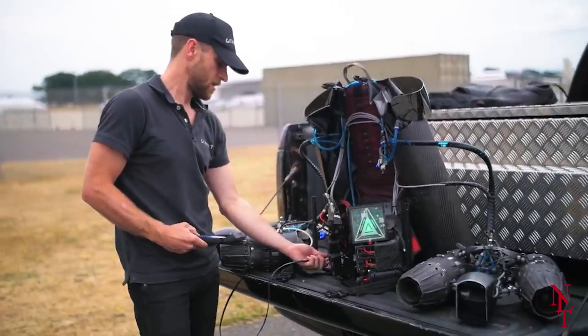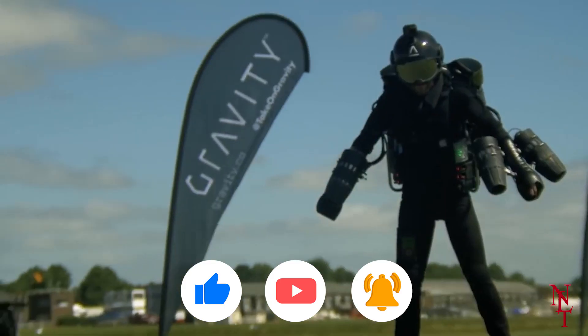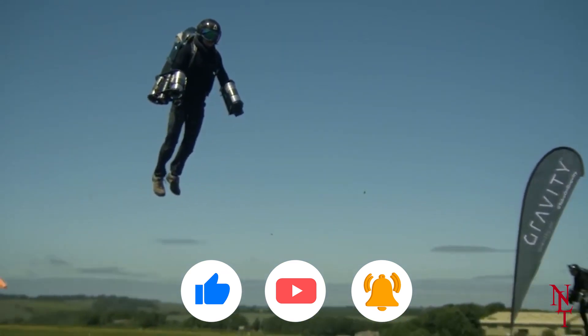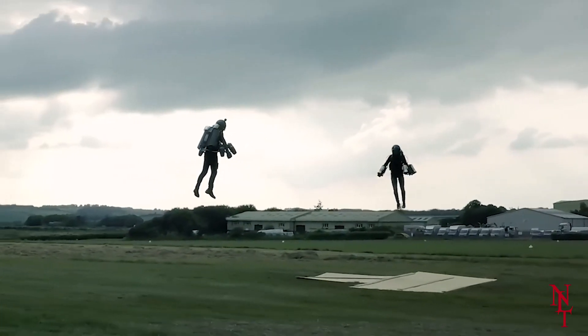The suit has already saved its first life, when test pilot Richard Browning used the suit to deliver plasma to an injured soldier in the middle of a gorge in the Slovenian mountains. We're excited to see just how many lives this Gravity Jet Suit saves when it reaches its full capabilities. If you thought this flying machine was cool, make sure you stay till the end, because they only get better.